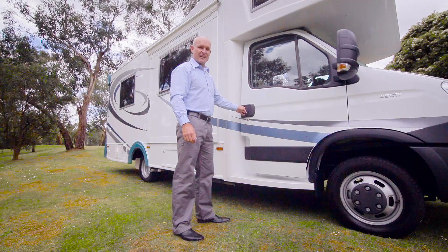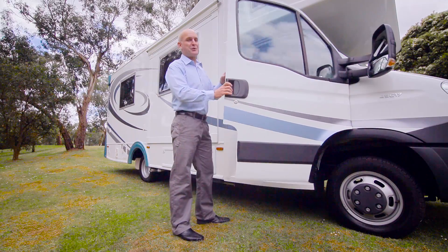For more information about battery management or solar power, check out our other videos. Thanks for watching this Sunliner recreational vehicle how-to video.